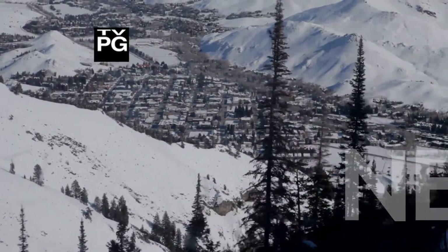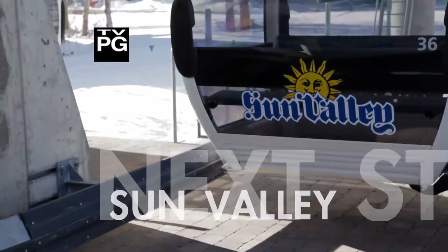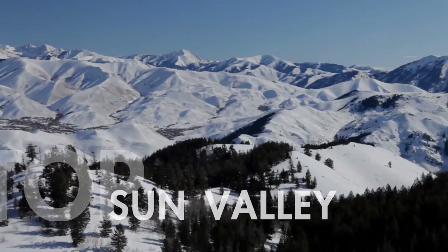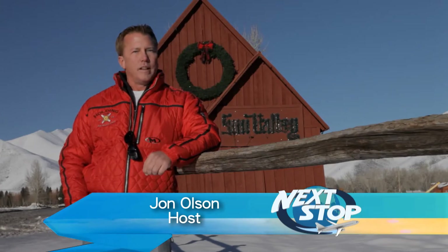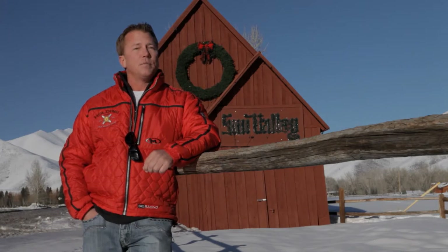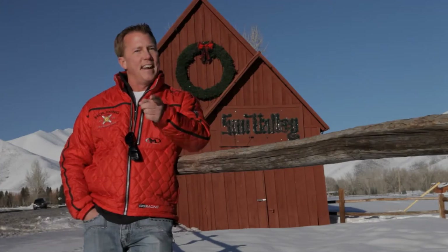Hi, I'm John Olson. Welcome to Next Stop from America's first destination ski resort. Sun Valley is a year-round, world-class resort destination. We're here in the wintertime, so in this episode we're rocking all things winter — from downhill to Nordic skiing, from a cozy sleigh ride to stomping tunes. You're going to love this show. The fun starts now.